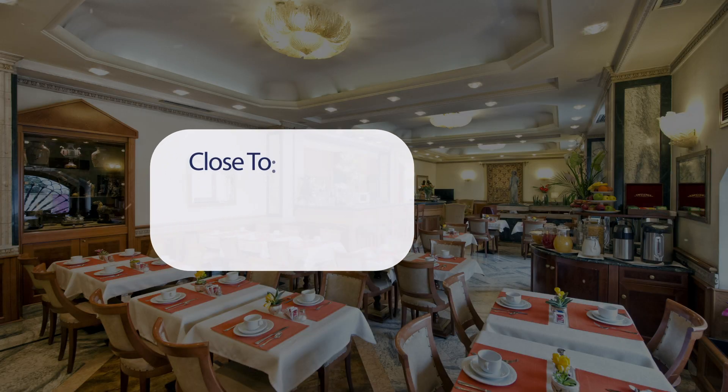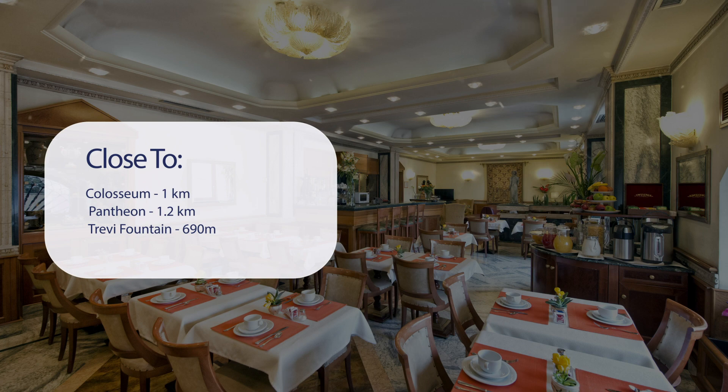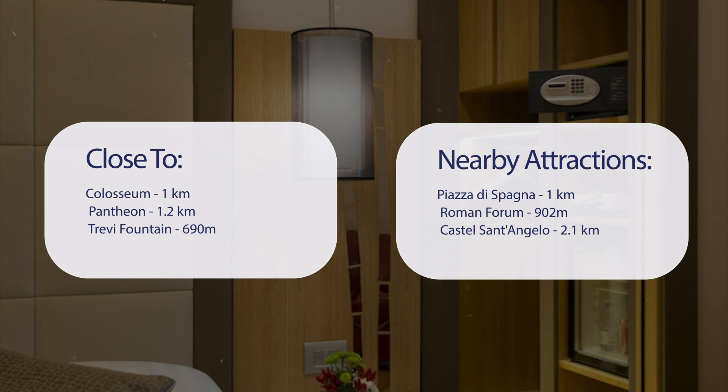It has a pretty good location. It's pretty close to the Colosseum at 1 km, Pantheon at 1.2 km, Trevi Fountain at 690 m, and also to attractions like Piazza di Spagna at 1 km, Roman Forum at 900 m, and Castel Sant'Angelo at 2.1 km.